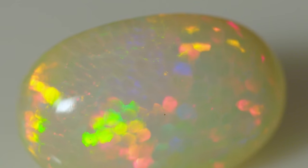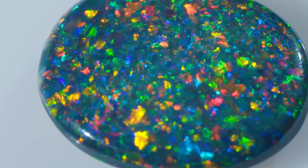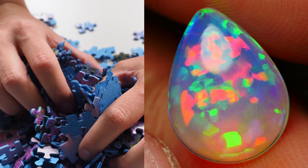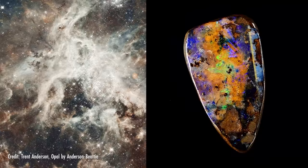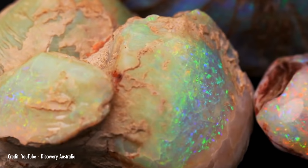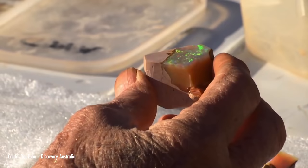Precious opal holds worlds of fiery color that seem to move within. While each piece is as unique as a fingerprint, many striking patterns have become famous and highly sought after. From puzzle pieces, to dancing fish, to stardust, to even the Chinese alphabet, today we'll learn how to identify the most beautiful opal patterns. Plus, we'll see how Mother Nature created these unique works of art.